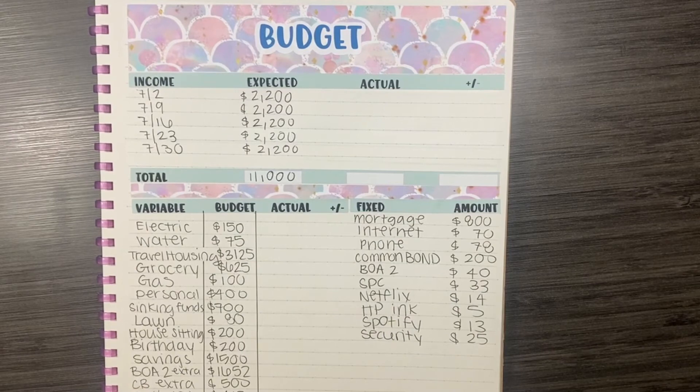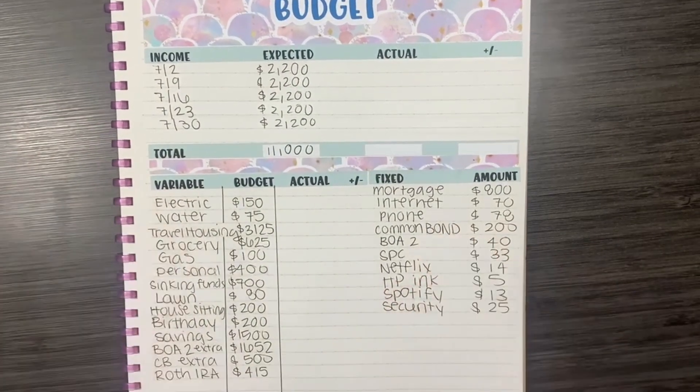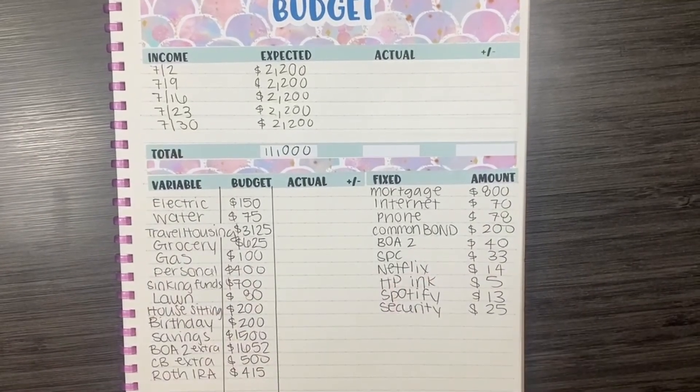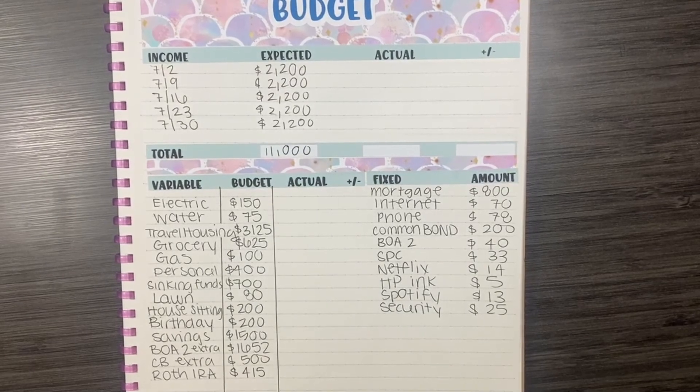So this is how my budget is looking for the month of July 2021. If you enjoyed this video, please hit the like button and subscribe to my channel if you're not already subscribed. I hope to see you in the next video. Bye!